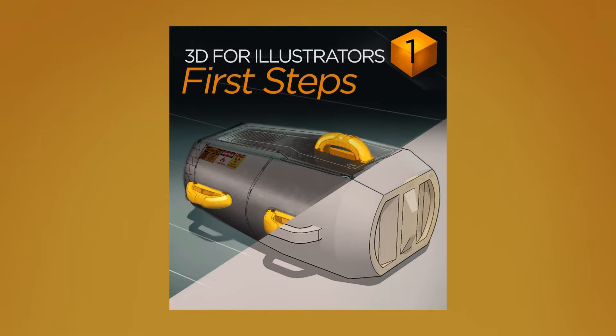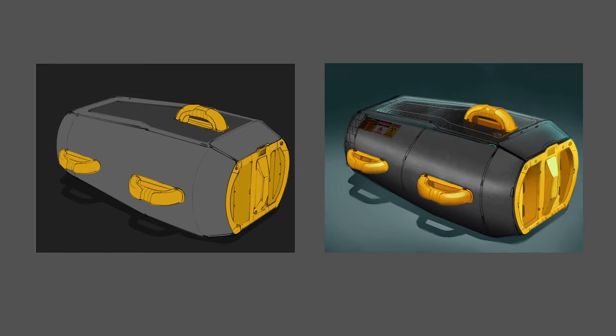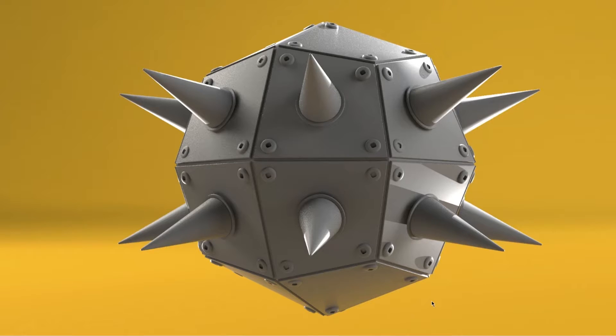We start with what's possible if you just spent a little bit of time using 3D. If you see value in that, part 2 shows the bigger picture, allowing the render engine to really work for you, saving time in the paint-over process.